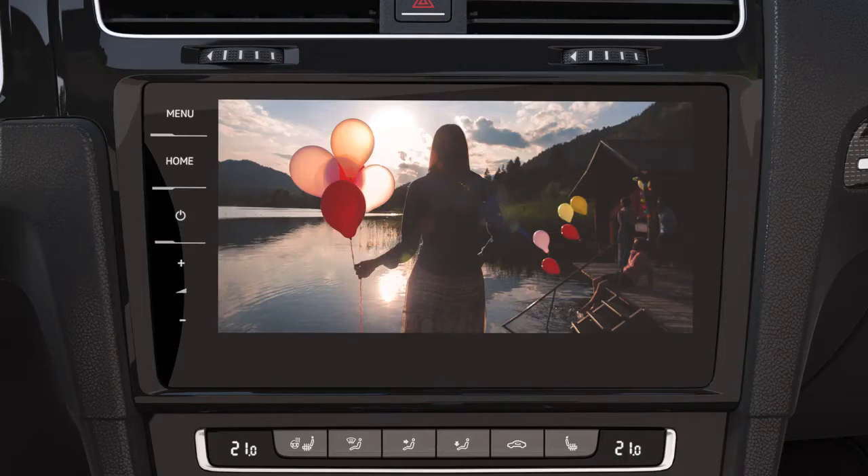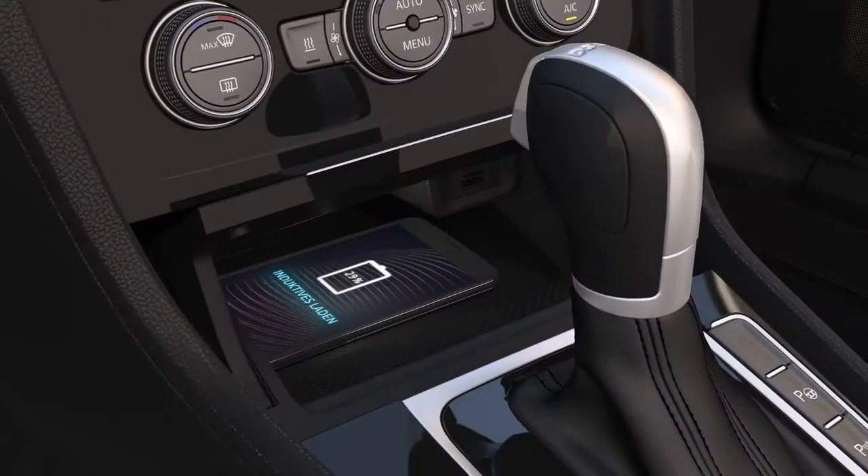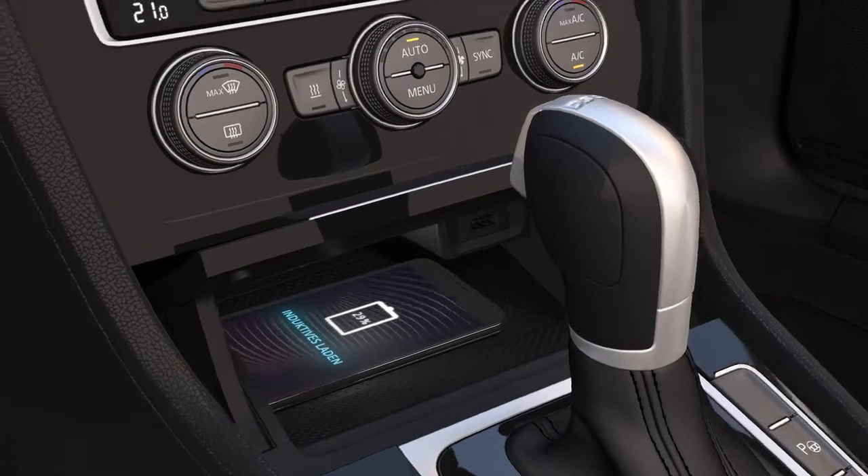Its images are razor sharp. New in the Golf, the inductive charging tray by Volkswagen makes it convenient to charge suitably equipped smartphones entirely without a cable.